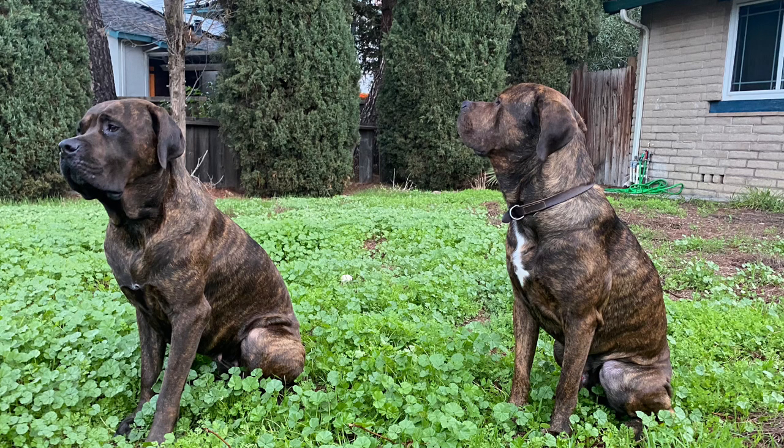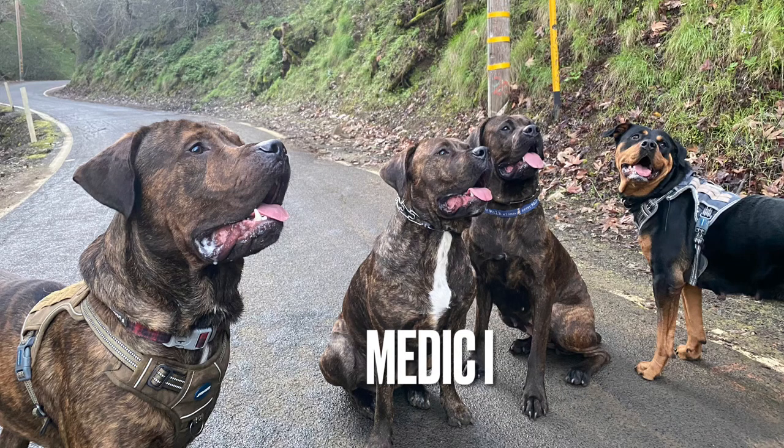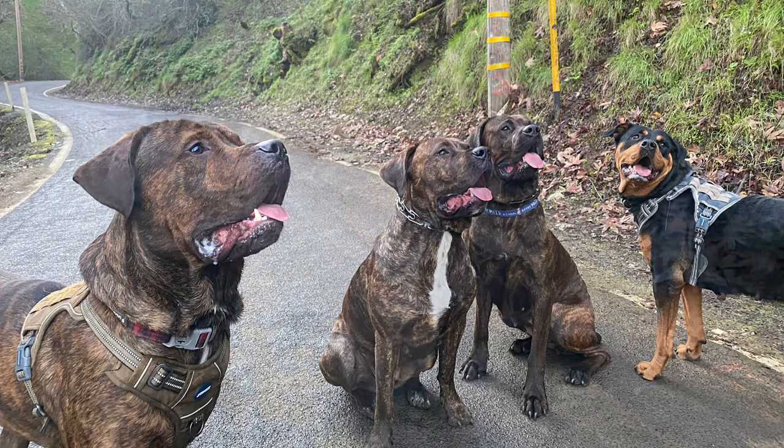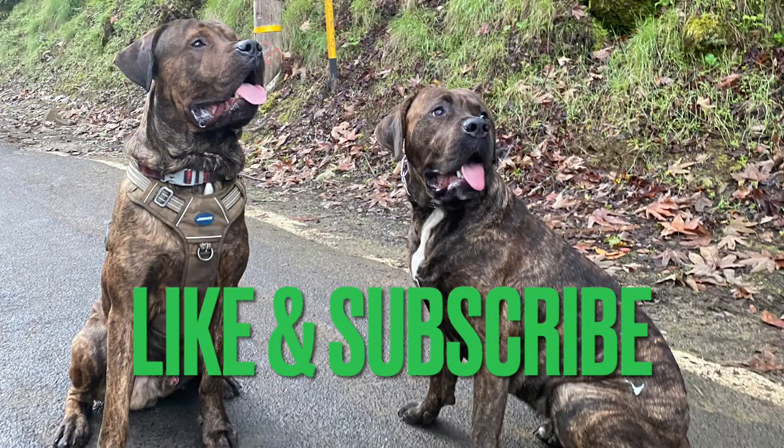All four dogs that live in our residence right now. Medici is right in the middle — that's the other Cane Corso. They're looking really good. So here's another one. I hope you enjoyed this video, just a quick one. Like and subscribe, thank you, bye!